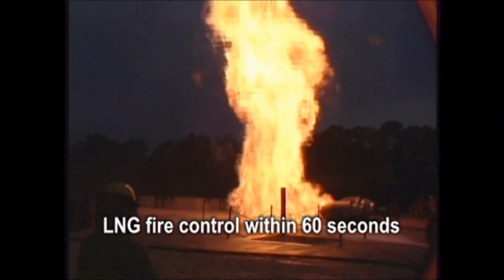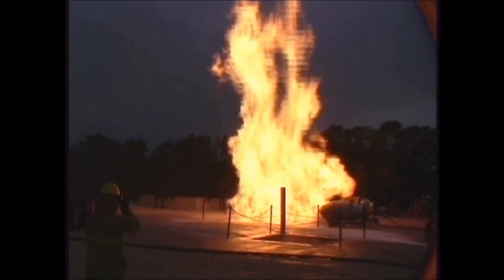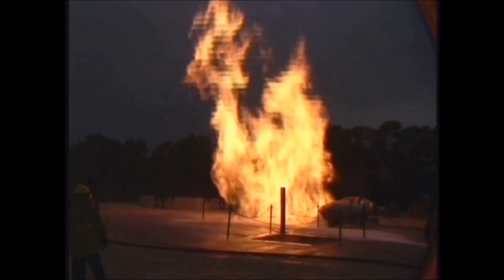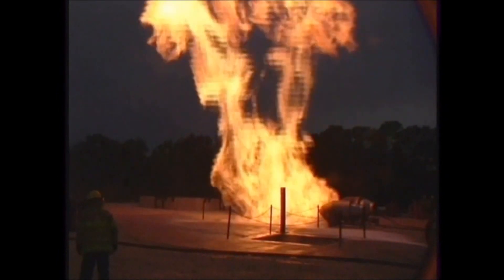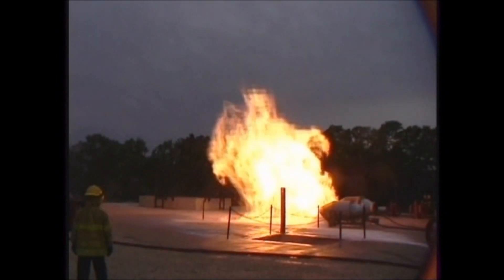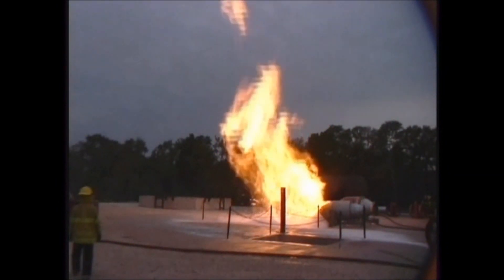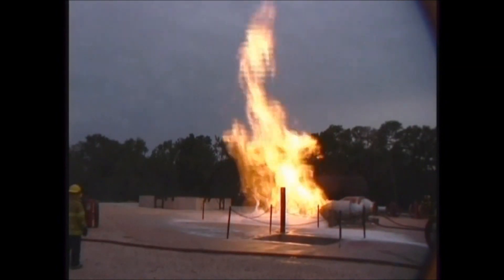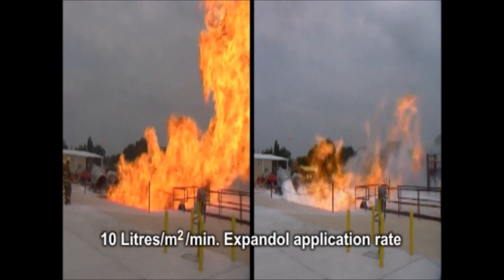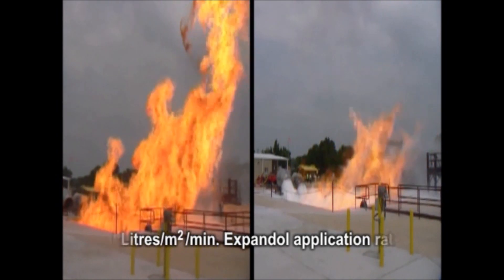With rapid fire control and a 90% radiation reduction within 60 seconds from foam application, this is achieved by a foam solution application rate of 10 litres per metre squared per minute through water turbine driven LNG foam generators delivering an expansion ratio of 500 to 1.